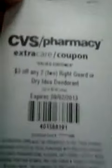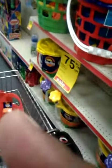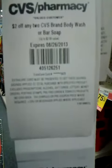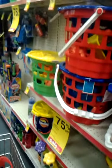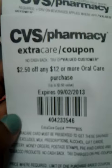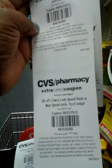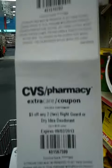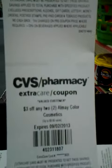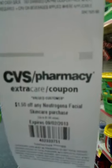$3 off any two Right Guard or Dry Idea deodorant, $2 off any two CVS brand body wash or bar soap, $2.50 off any $12 or more oral care purchase, $3 off two ladies Speed Stick or men's Speed Stick, $3 off any two IMA color cosmetics, $1.50 off any Neutrogena facial skin care purchase.